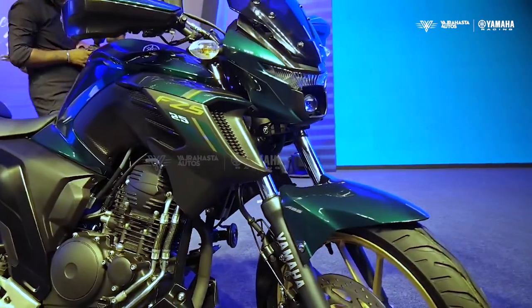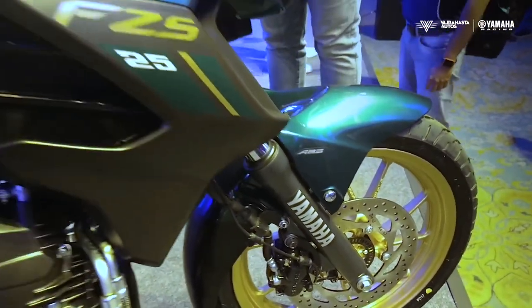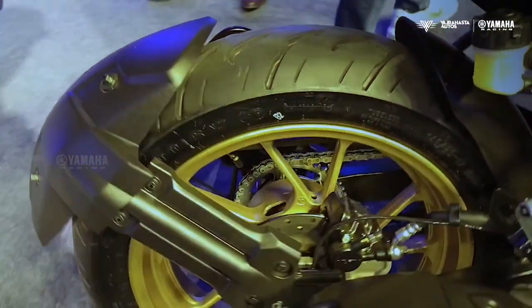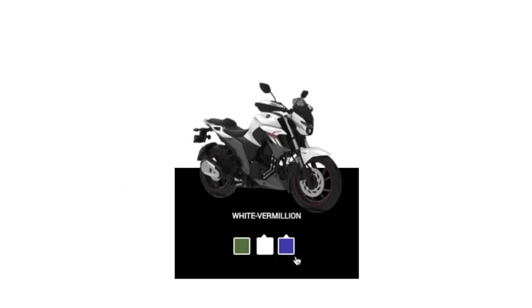You can opt for brush guards and an elongated visor as accessories. The brakes are now a 282mm disc up front and a 220mm disc at the back, accompanied by dual-channel ABS as standard — a welcome change over single-channel systems. You can also opt for a higher trim level with the FZS25, which gets three new color schemes.